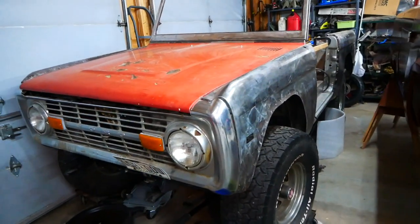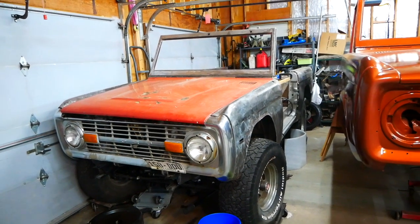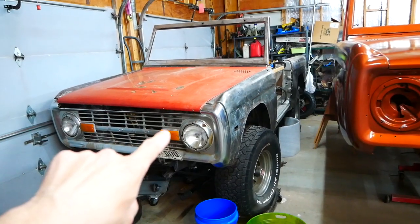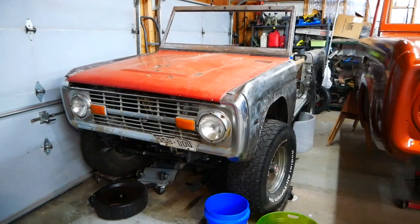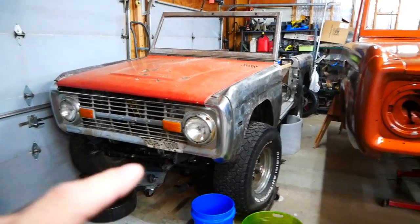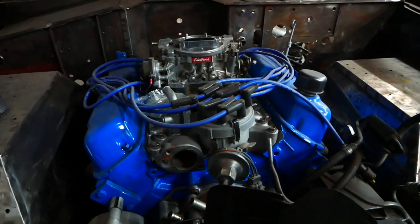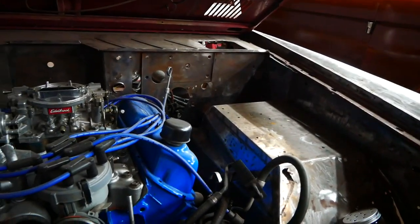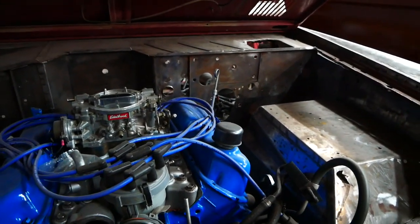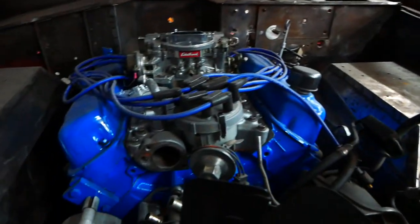That's project number one. Project number two, which used to be project number one, is the Bronco to be named later - the 1974. This was our original Bronco, and just like the old girlfriend, when the new girlfriend came along the old girlfriend got kicked out. The cool thing about this one: the motor is done, the transmission is done, the transfer case is done, the fuel lines and brake lines are done on the chassis. All we have to do is wire it up, finish the dash, do the interior, and paint it. This is a 351 Windsor - Mandy rebuilt it.